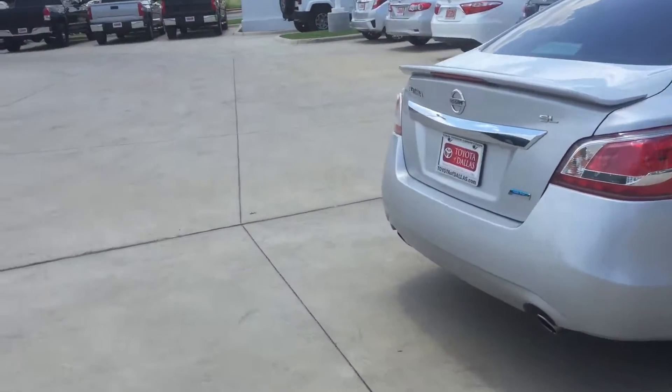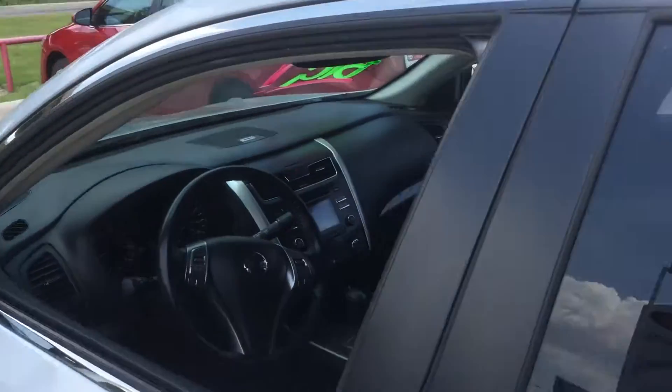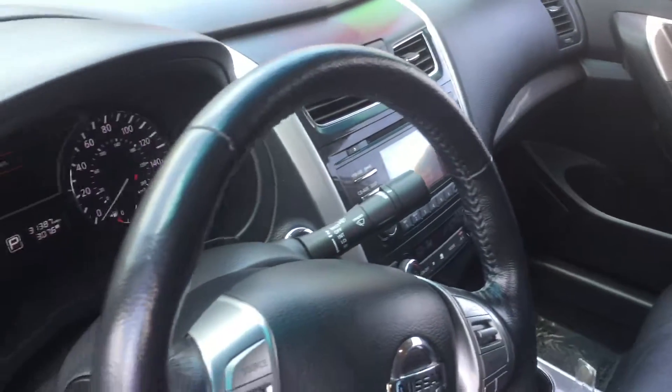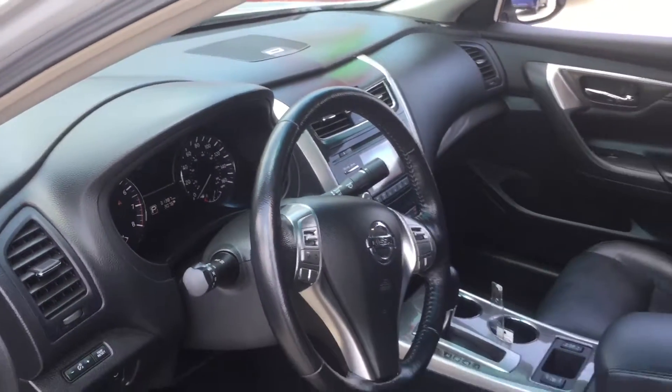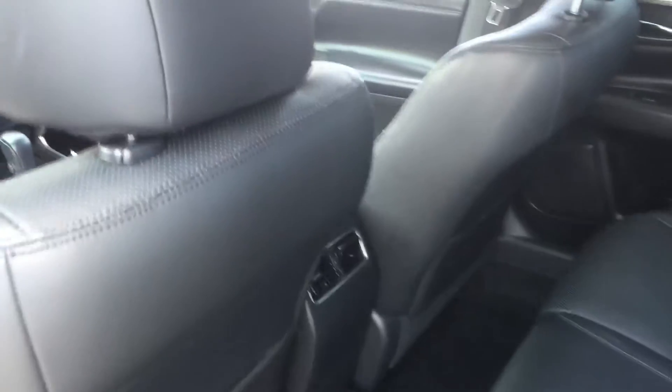Very well kept. Going to give you some quick interior pictures — see that black interior. Good miles for a 2013: 31,000 miles. A lot of room back here, and it's also got the air vents for rear passengers.